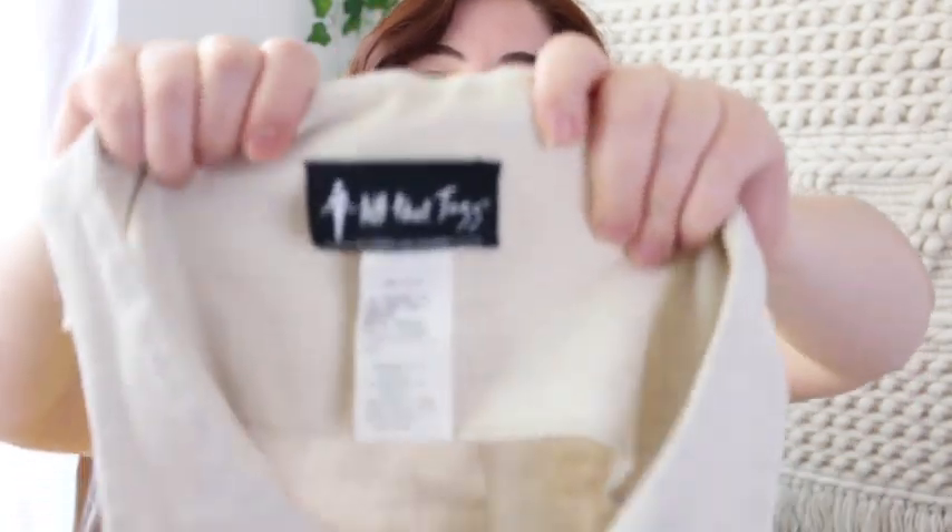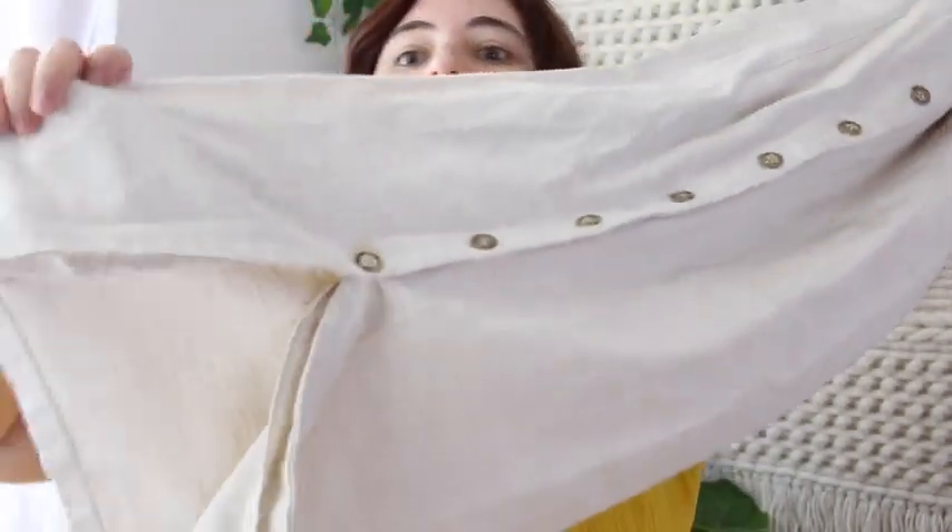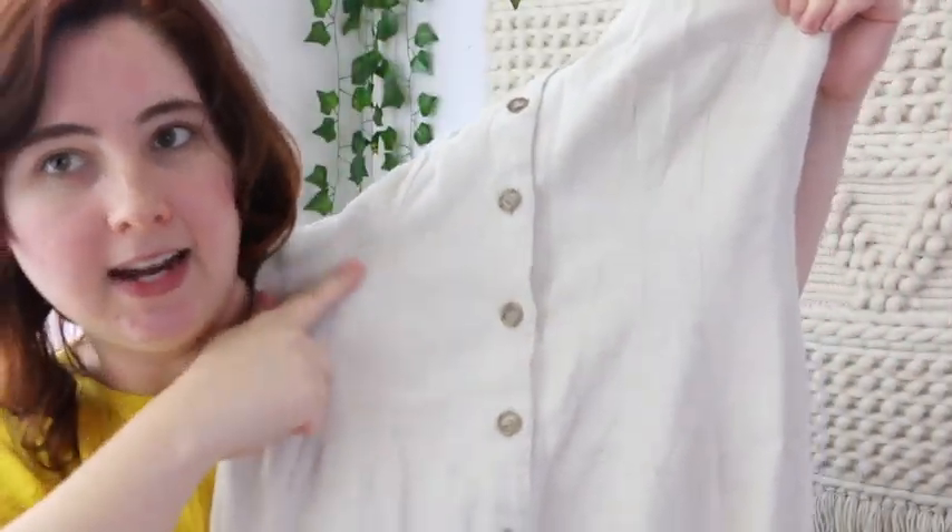I might save this one for spring next year — it's an All That Jazz dress in cotton and linen. It's a full button-down midi dress with a little slit at the front, nice tailoring lines that give an hourglass silhouette, and a belt in the back so you can really cinch that waist. If I put it in my booth, probably around $18.